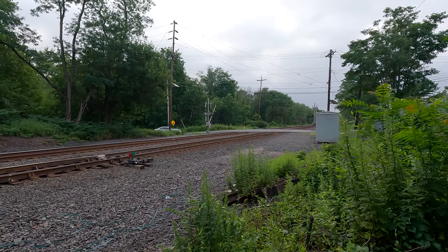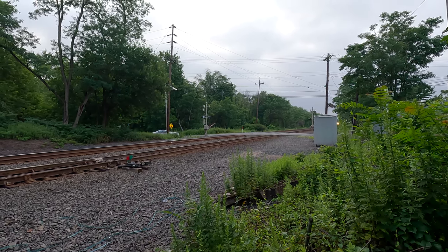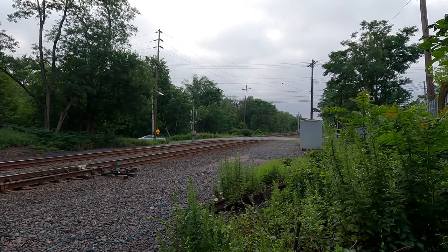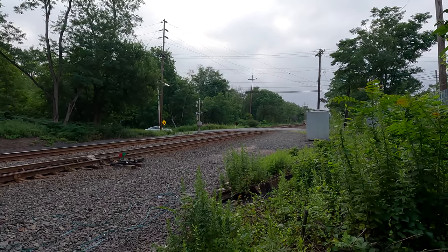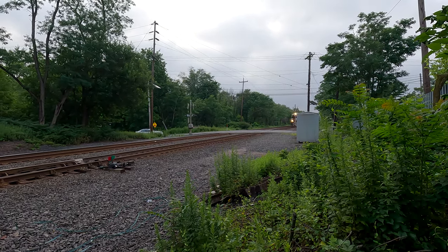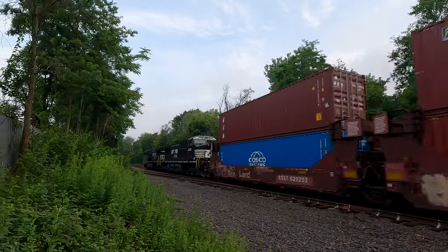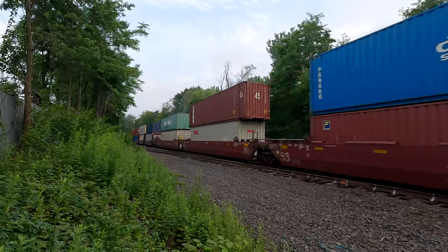Alright, giddy up! First trainer today. He's chugging. Awesome! 4639 on the point! Look at that! 4639 and 4638.